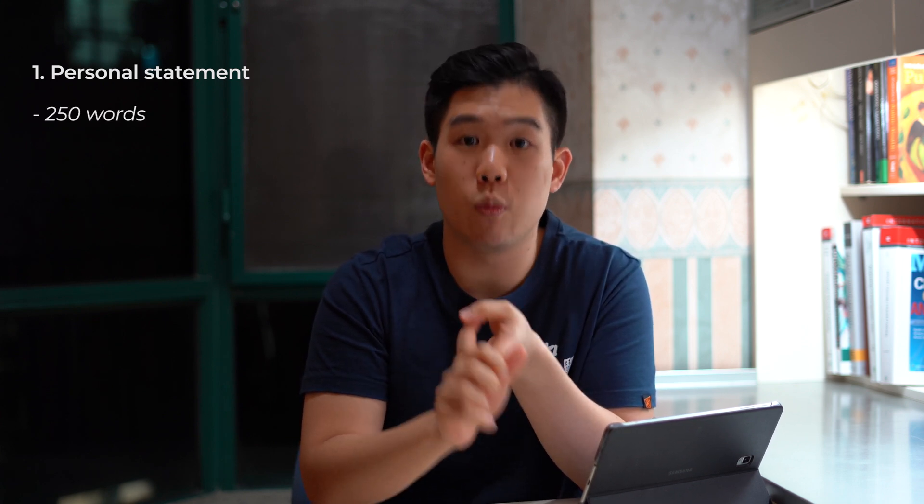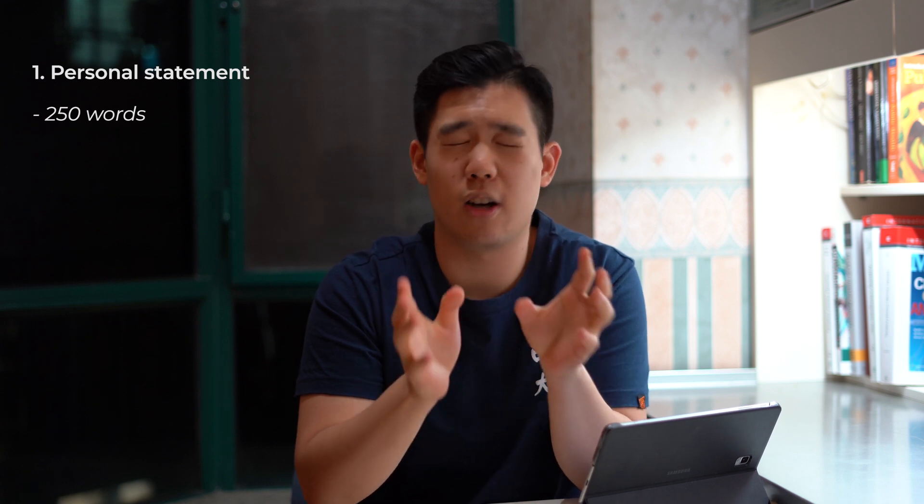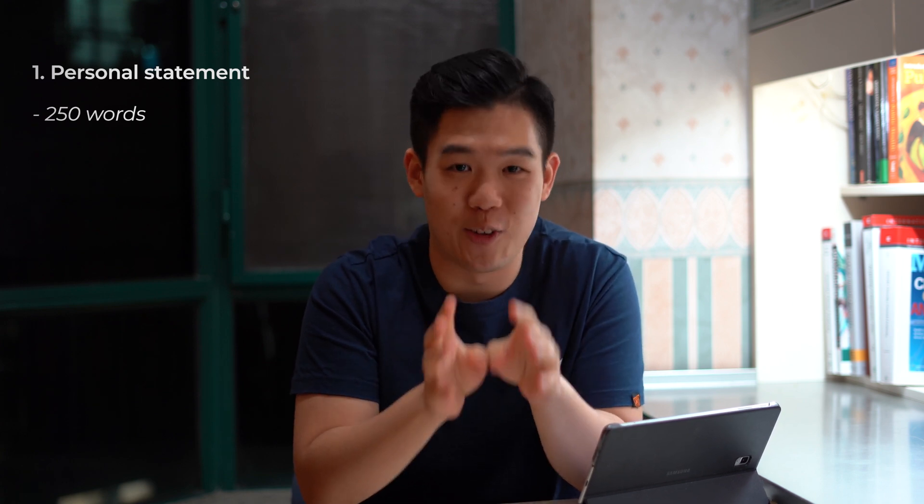First, your personal statement. For other applicants, it's a two-page upper limit, so that's around 1000 words. But for medical school applicants, it's only a 250-word limit. And let me tell you, it's the hardest thing I've ever written so far.